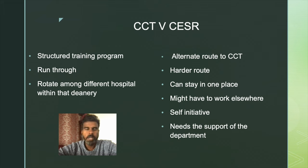On the other hand, with the CSER pathway, you can stay in the same hospital. If your hospital is big enough, you can do most of your training modules there. But there is no guarantee of an automatic place, because trainees will be competing for those slots as well. If you are working in a District General Hospital, you might have to go to a bigger hospital for higher specialty modules, and you will need the support of your department and colleagues. Self-initiative is very, very important here — every effort and organization of these training modules is solely up to you.